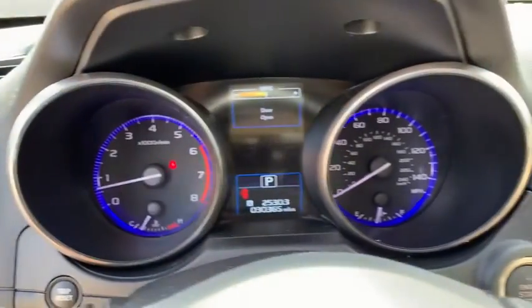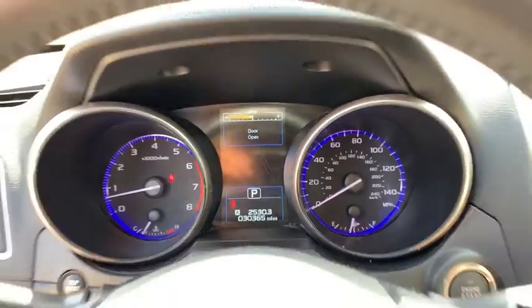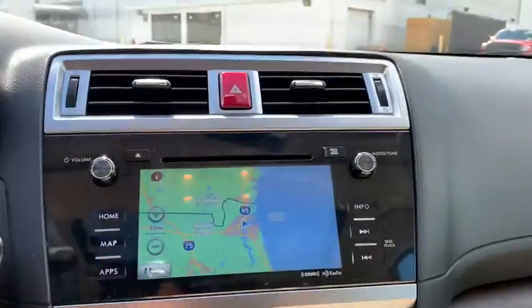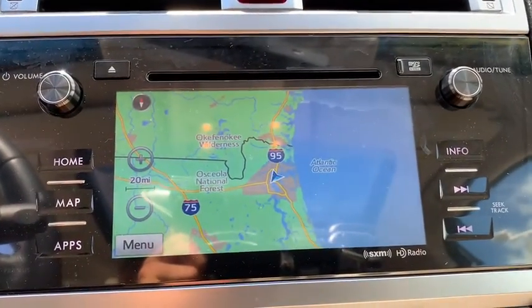Four-wheel disc brakes, universal garage door opener, center armrest, compass, fog lights, electronic stability control, power windows, security system, rear window defroster, trip computer.